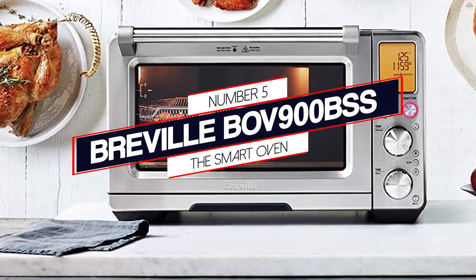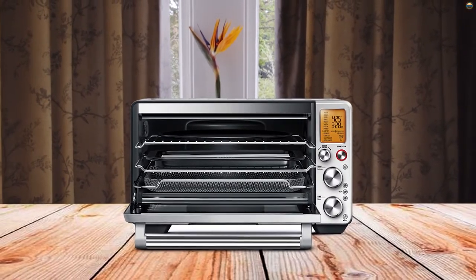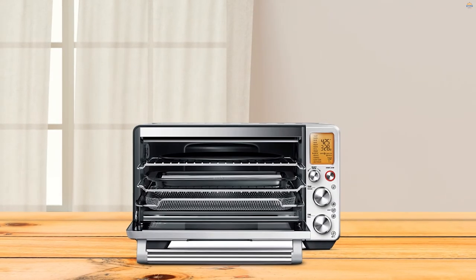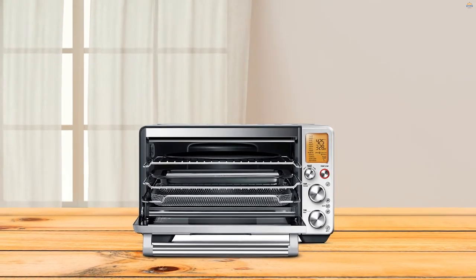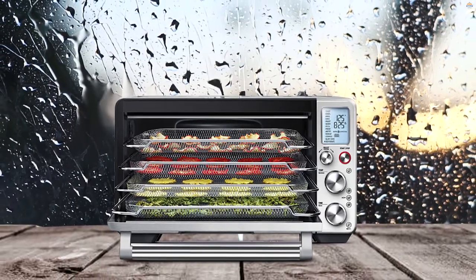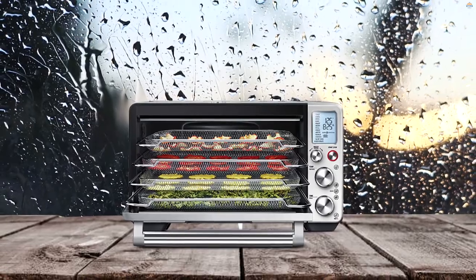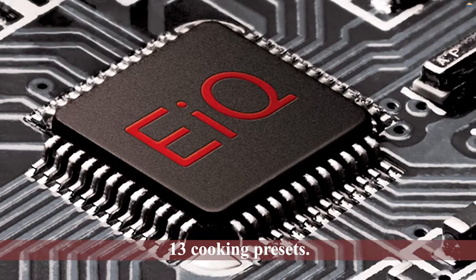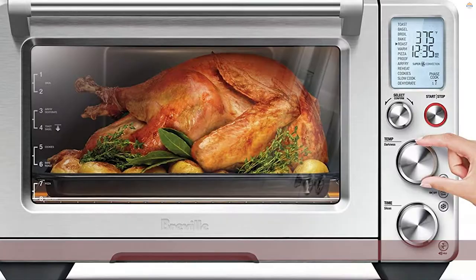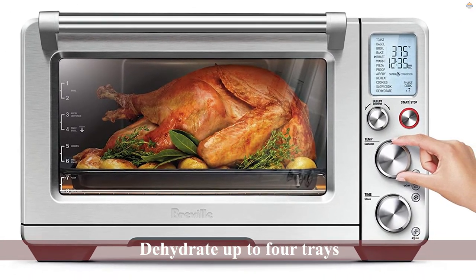Number 5: Breville BOV900BSS — The Smart Oven. Its 1-cubic-foot interior cooking space can accommodate a 14-pound turkey, toast 9 slices of bread, slow-cook like a 5-quart Dutch oven, and even bake 12 muffins. It has a 2-speed convection fan that provides a greater volume of hot air to cook dishes quickly and evenly, backed by quartz heating elements that bring heat above and below the food more efficiently. It comes with 13 cooking presets, and you can also air fry and dehydrate a variety of food in bulk — dehydrating up to four trays of ingredients.